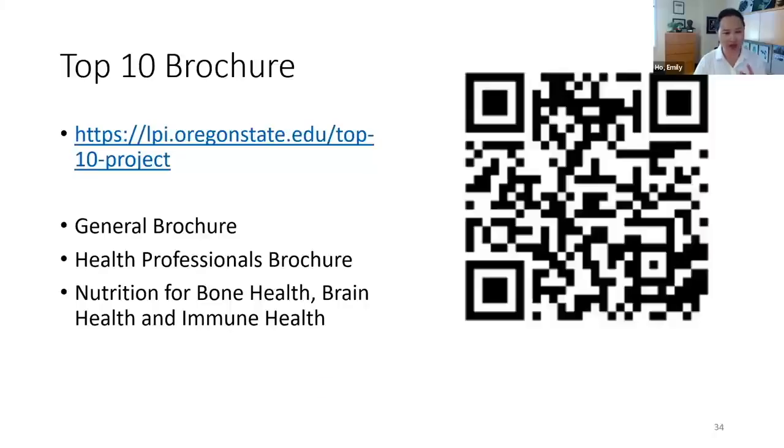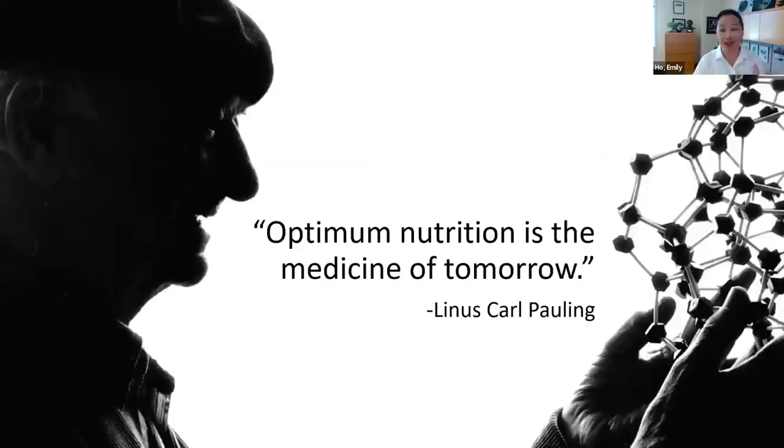Here is a QR code and web link to the LPI website where the top 10 documents are available. There's a general brochure and a health professionals brochure with higher-level information, plus three ancillary brochures focusing on bone health, brain health, and immune health. We are inspired by Dr. Pauling and the power of nutrition for our health, which is the driving force behind what researchers at the Institute do.